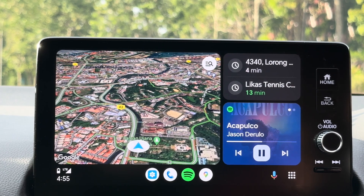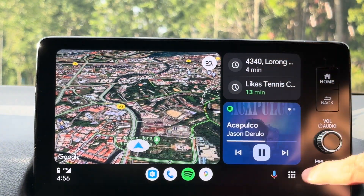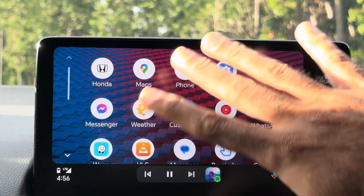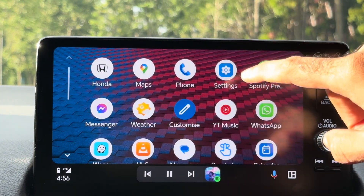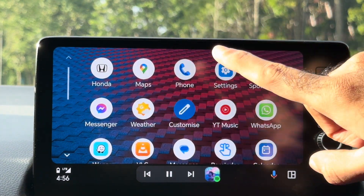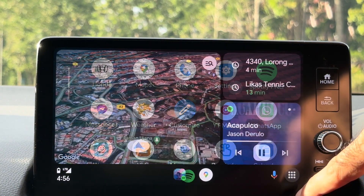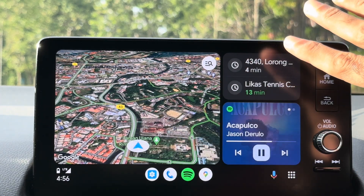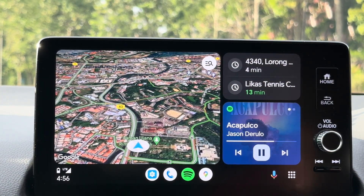CoolWalk was updated earlier this year. Before the update, there was no split-screen view — the main view was like this, and whatever app you clicked would open full screen. But after the CoolWalk update, it gave us the ability to have split screen. You can open two or more than two apps simultaneously, which actually looks very, very cool.